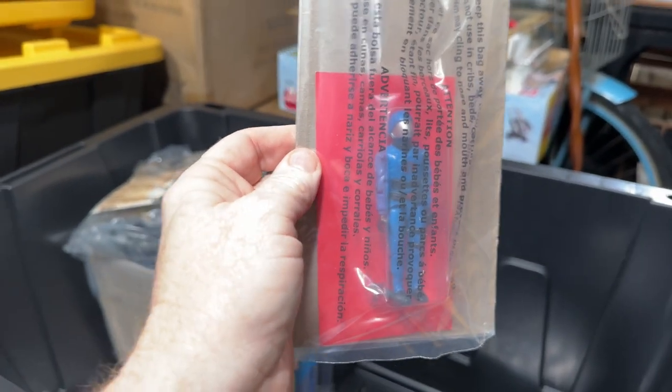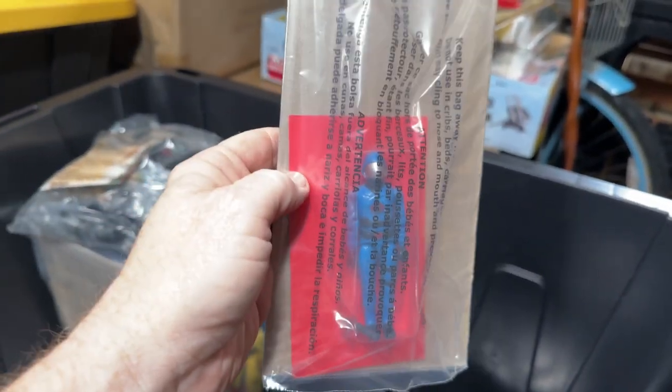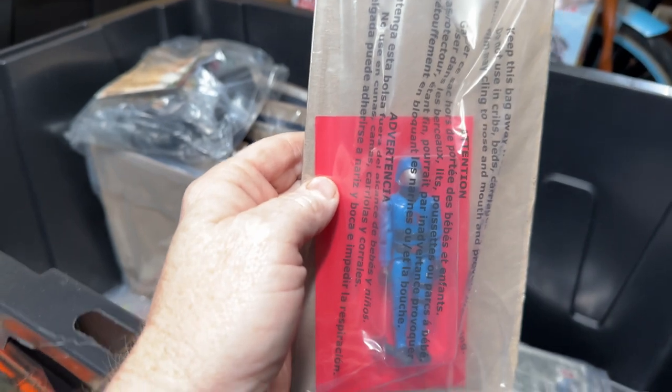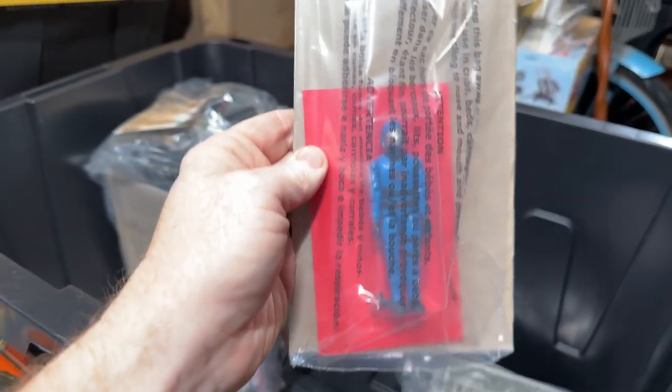So this was the mail-away Sergeant Slaughter and the international fun school Iceberg — which Iceberg is an African-American figure and they certainly made him white. So this is the mail-away Cobra Commander figure still on the card — that card is his file card as well. This is the Cobra Commander that came with the Cobra Missile Command headquarters. That is quite a find.